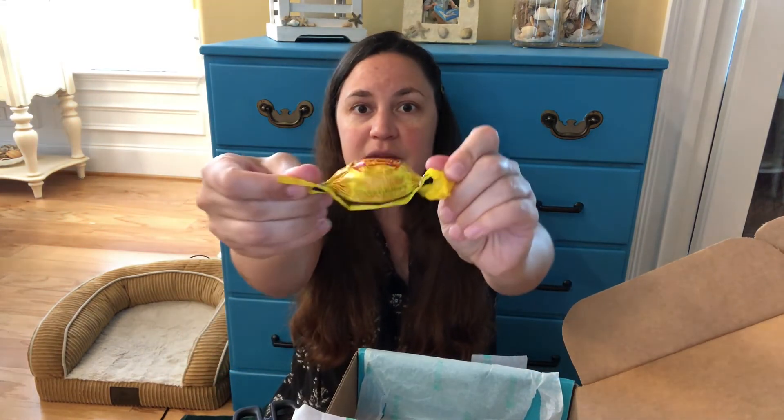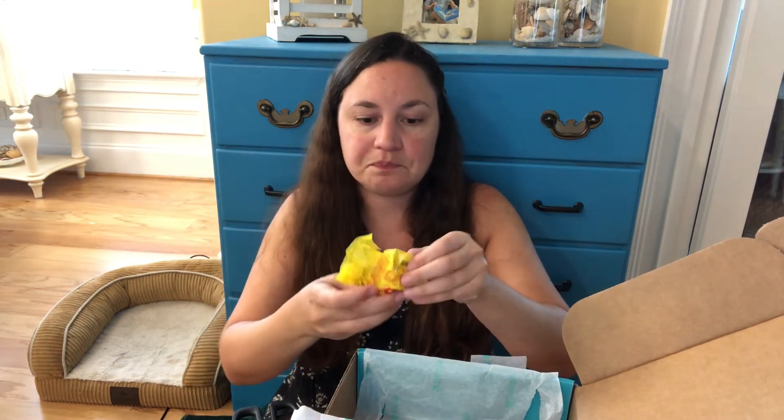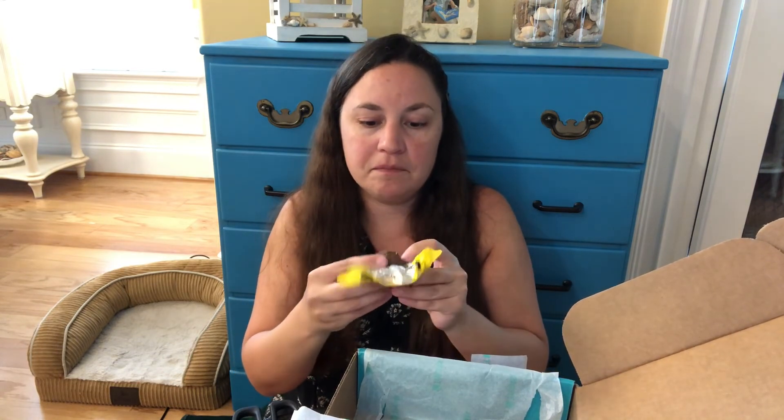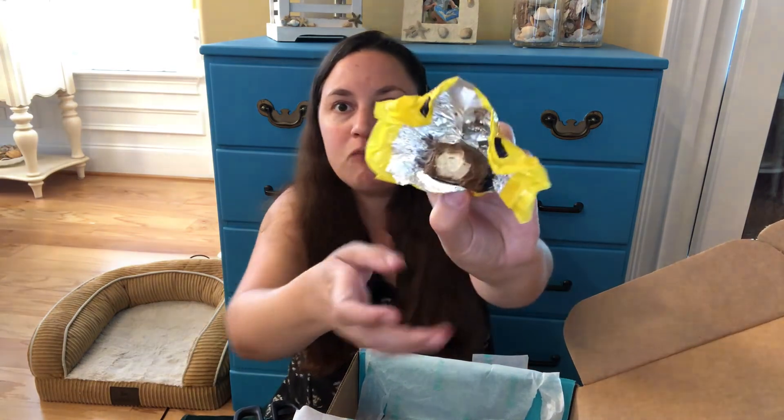And last but not least we have this piece of candy. It looks like a little chocolate — crunchy on the inside. If you're interested in checking this out, you're welcome to check out the link below. There is also a 15% off coupon code if you're interested. Thanks so much for watching! Don't forget to like this video and share it. I'll see you next time.